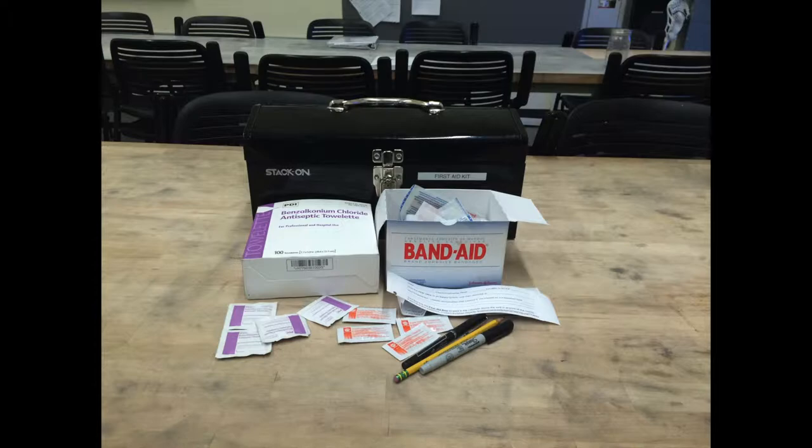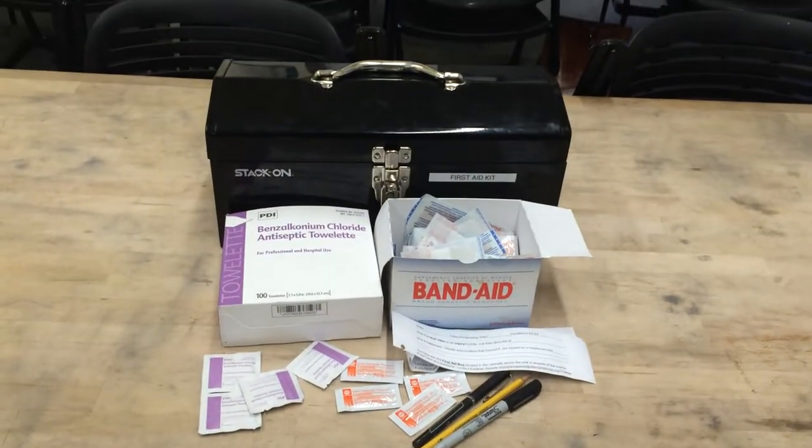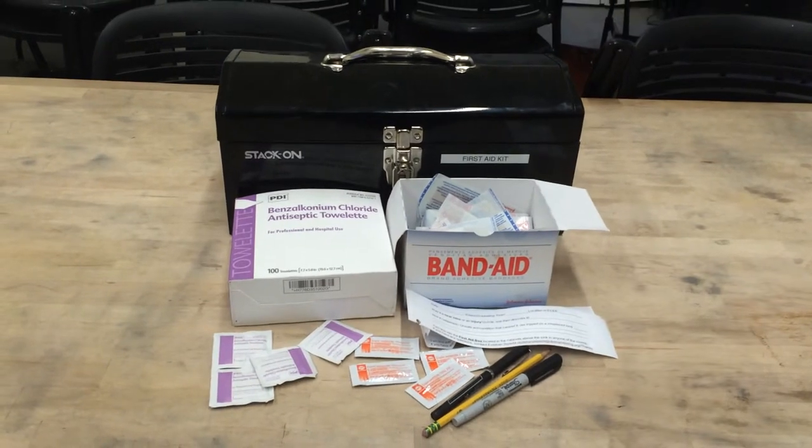Contents. The first aid kits contain the following items: band-aids as you see here, antiseptic towelettes, and antibiotic ointment.